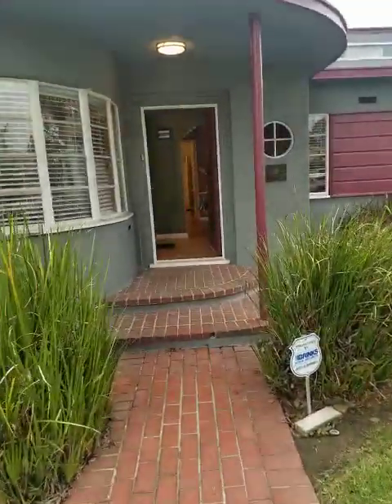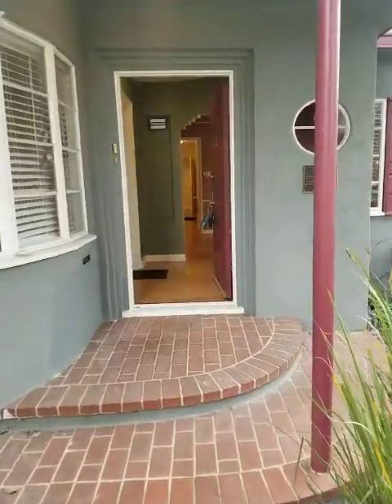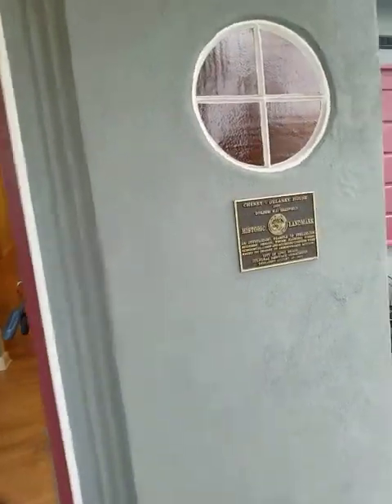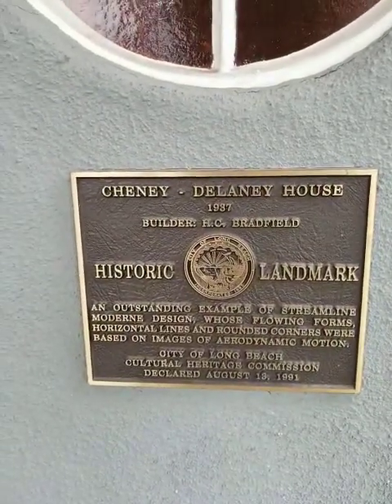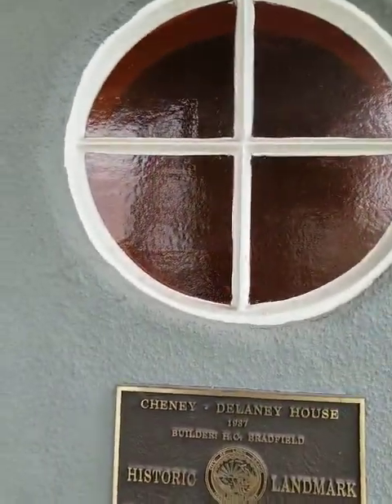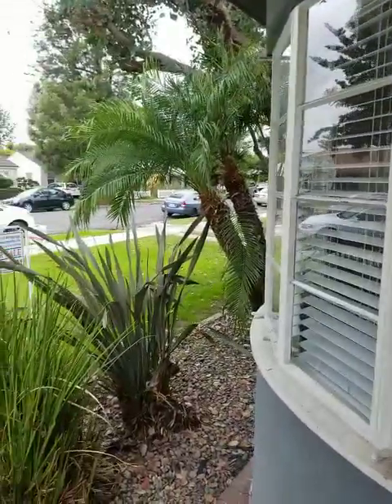So we're going to walk inside. It's very original. Here's the plaque from the city — it is a historic landmark. Nice little window above there. Notice this curved entry. Pretty cool.